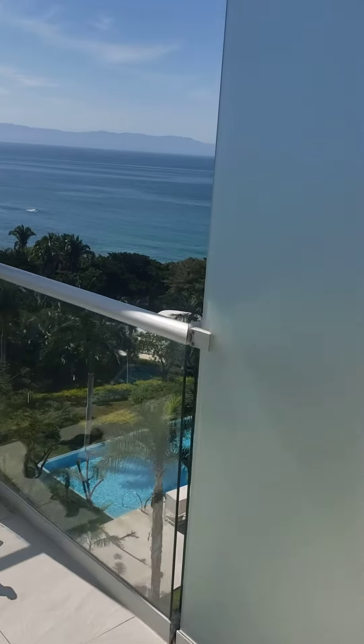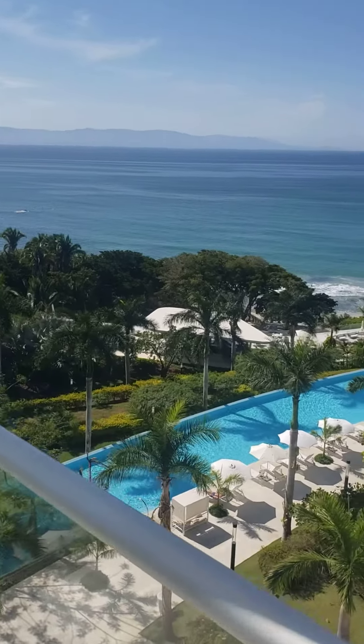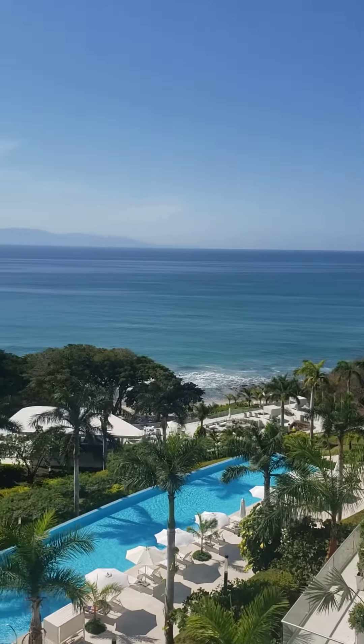This is our view of Banderas Bay. We've been watching whales down here.